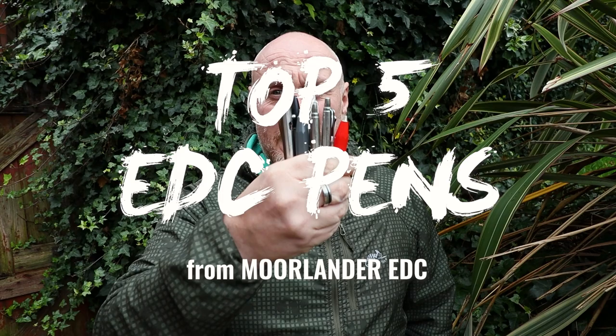Hi, I'm the Morelander and this is Morelander EDC. About 12 months ago I made some content on all of my pens because I'm asked quite a lot what my favorite pen is. In that piece of content we just looked at all the pens I owned. Since then I've had some new pens and probably lost a few, but I thought I'd show you my top five pens with two honorable mentions.